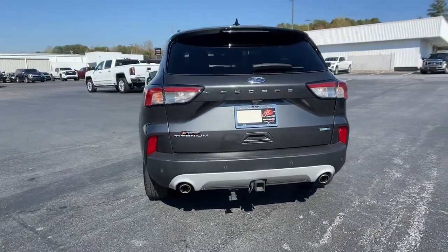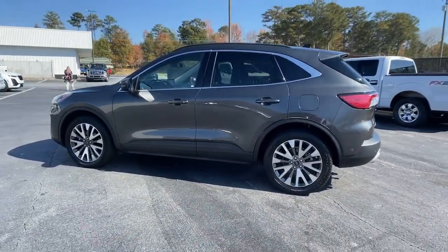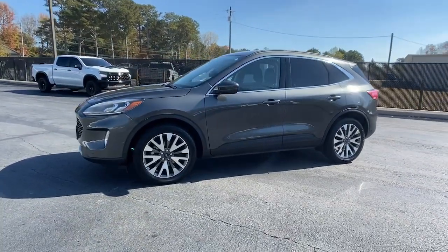This compact SUV is your calm, capable refuge in a hectic world. Designed to be family-friendly with a can-do heart, its technology protects,